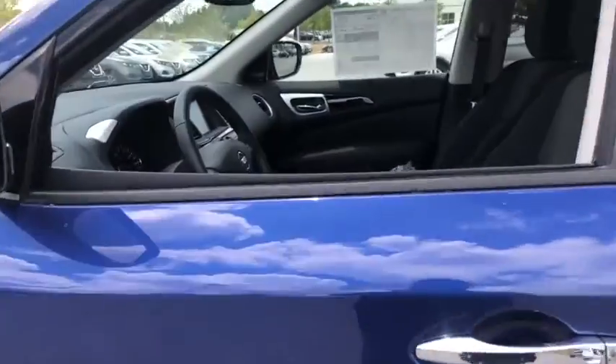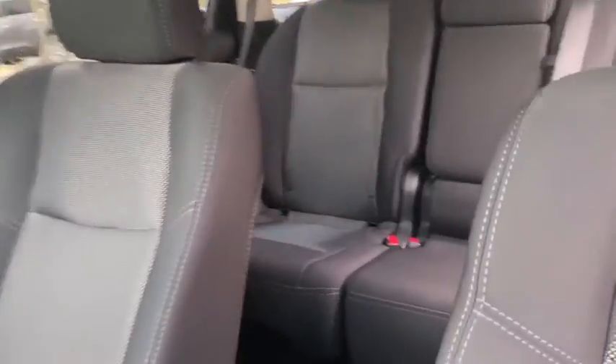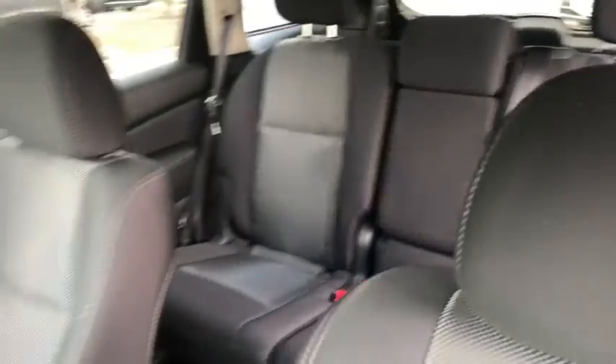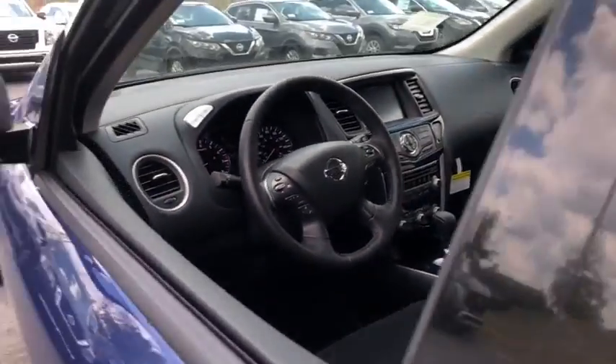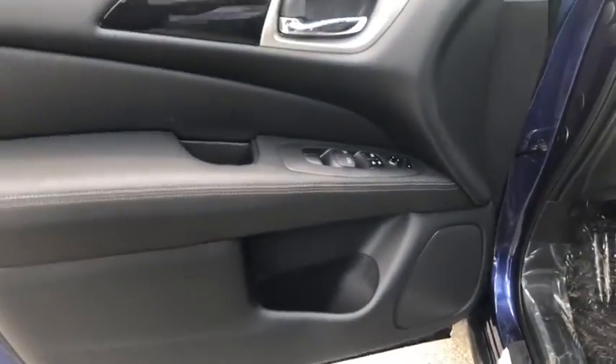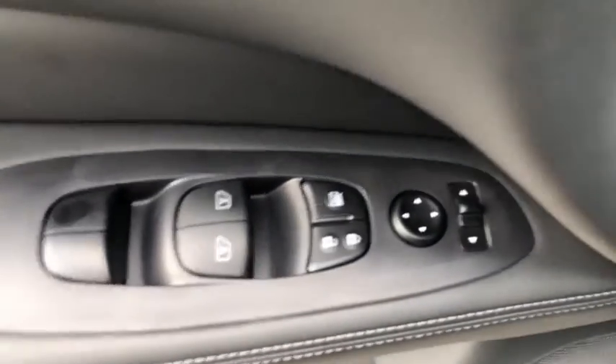Here are some of this vehicle's great options: traction control, dual airbags, leather-wrapped steering wheel, power steering, four-wheel disc brakes, compass, CD player, fog light, power windows, and electronic stability control.